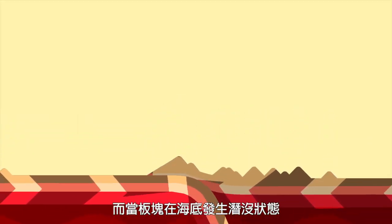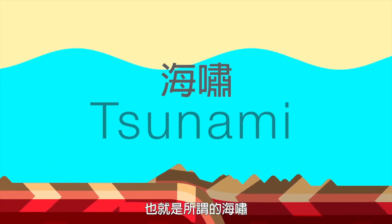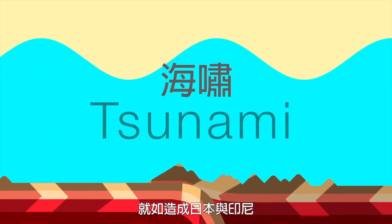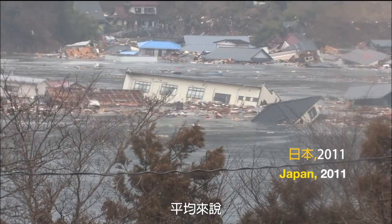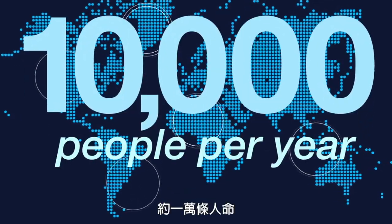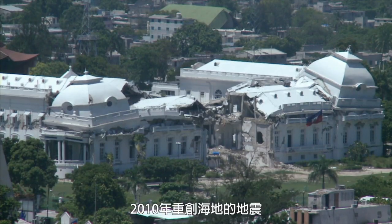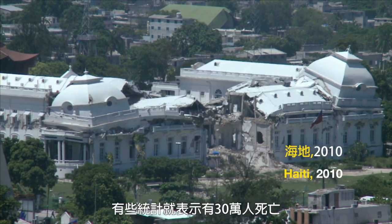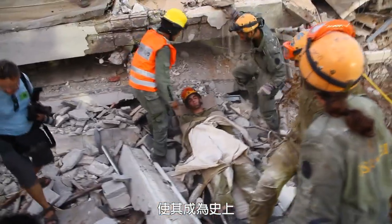And when subduction happens under the ocean, it can create giant unstoppable waves called tsunamis, like the ones that killed hundreds of thousands in Japan and Indonesia. On average, earthquakes kill about 10,000 people each year. Sometimes numbers are far higher. The quake that hit Haiti in 2010 killed more than 300,000 by some count, making it one of the deadliest on record.